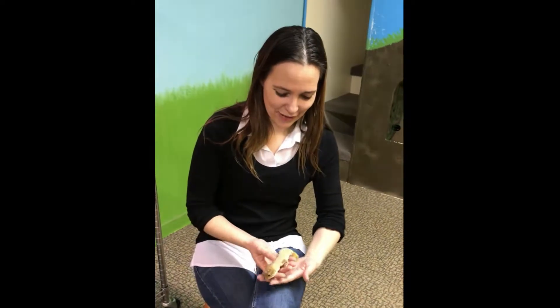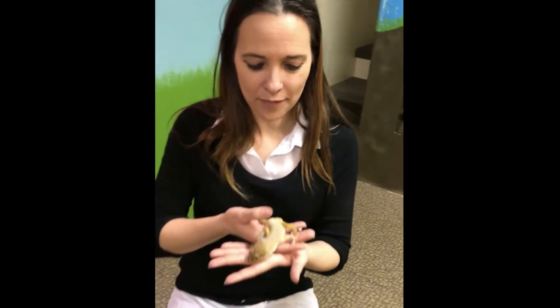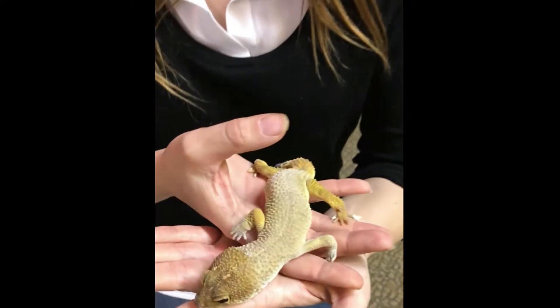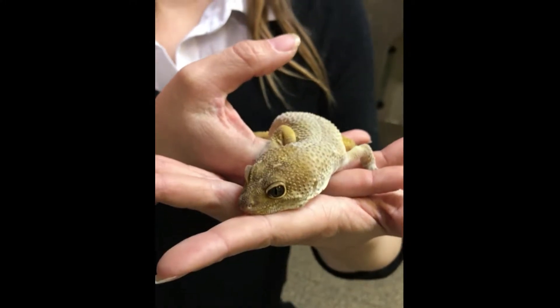Did you know that leopard geckos can actually drop their tail and regrow it? This is Dawn Anderson Coates with the Science Zone, and this is Puck. Puck is a leopard gecko and he is just the sweetest little guy — they are just fascinating and friendly. Very wonderful pets to have.